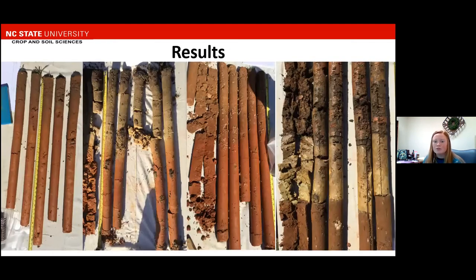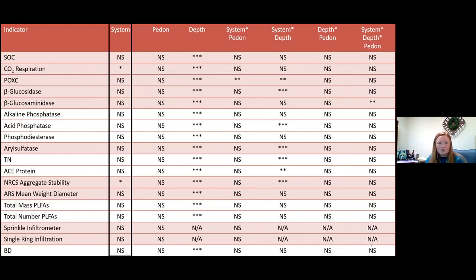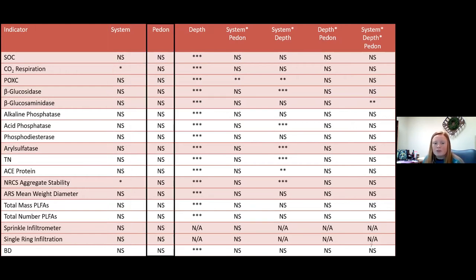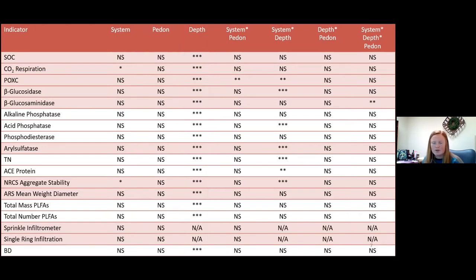These are some of the results. This is a table of all the biological, chemical, and physical properties that we measured — this is the standard list that NRCS gave us. Only one test or metric was able to detect a difference between the two systems, and that was carbon respiration. No metric was able to detect a difference between the sample locations or the individual pedons, but all of the tests were able to detect a difference with depth. We also had several interactions.